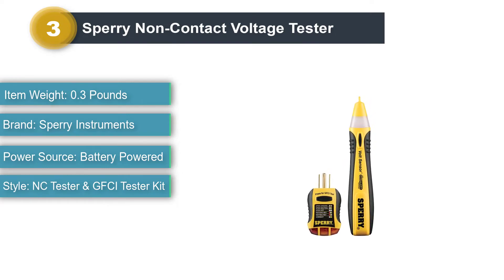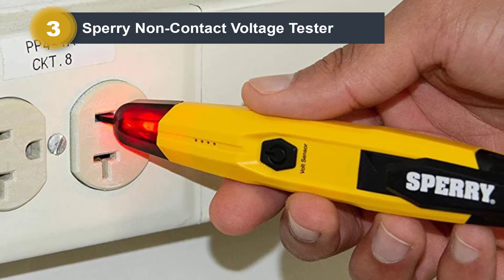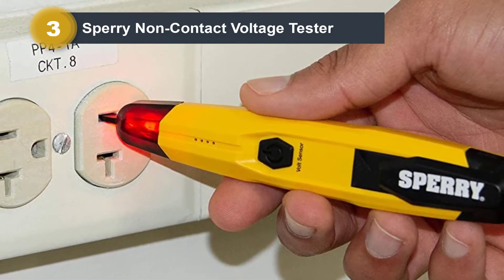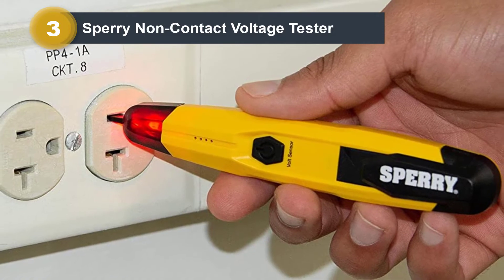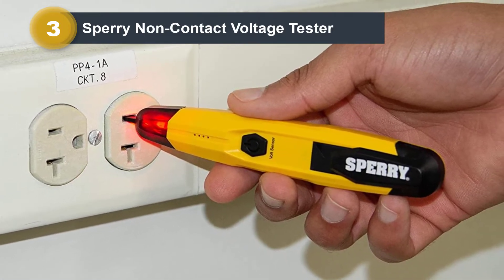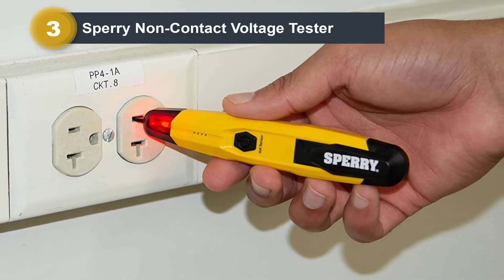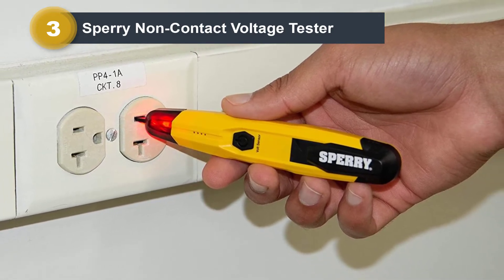The Sperry Instruments STK001VD6504GFI6302 Non-Contact Voltage Tester is at the third position because it can be a great pick if you want a kit of testing tools. Other than having a non-contact voltage tester rated for 50V to 1000V testing, it even offers an outlet tester in the box.